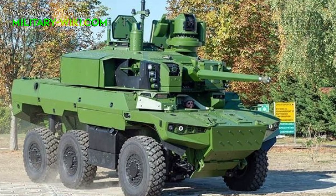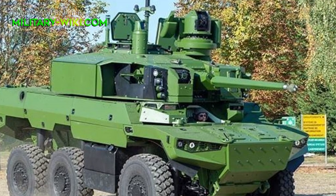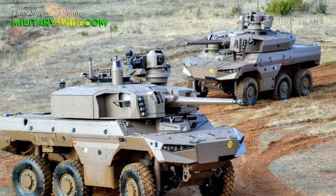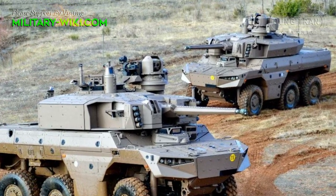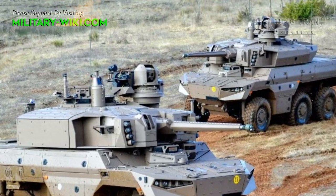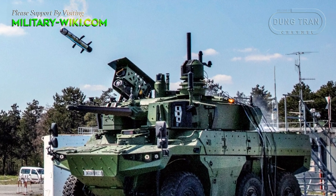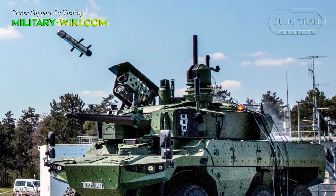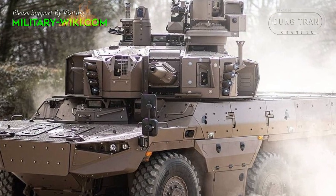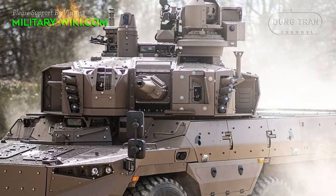The Jaguar's primary weapon, mounted in the two-man turret, is the CTA International CT-40 cannon firing 40mm cased telescope ammunition with a rate of fire of 200 rounds per minute and a maximum effective range of 1,500 meters. Two Acheron MP anti-tank guided missiles are fitted to the turret launchers with two reloads stored inside. It also carries a 7.62mm remote control machine gun mounted on top of the turret and 14 smoke grenade launchers.